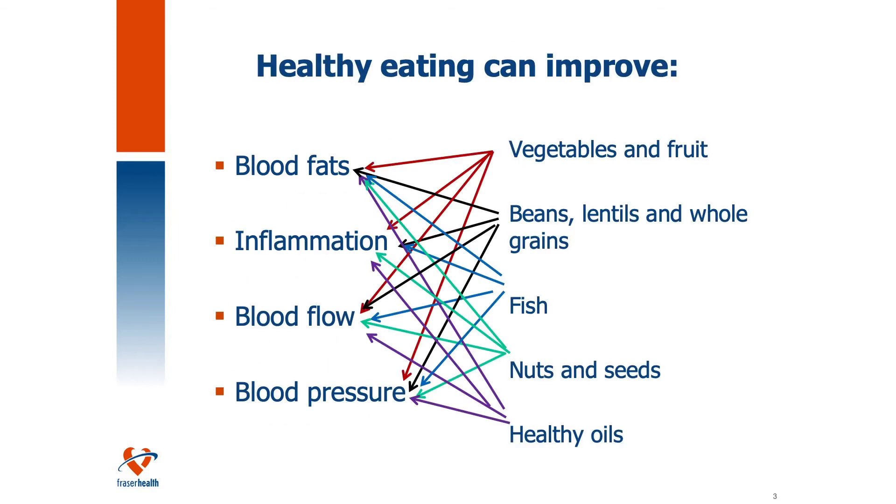Healthy eating can improve so many aspects of your health. The foods you choose to consume daily are going to, in the long run, have a large effect on your health outcomes. Specifically, when it comes to heart health, we're talking about our blood fats, our cholesterol levels, and our triglycerides, inflammation in the body, blood flow — how thick or thin your blood is — as well as blood pressure. So if we think of these four points and compare them to different foods we can eat.